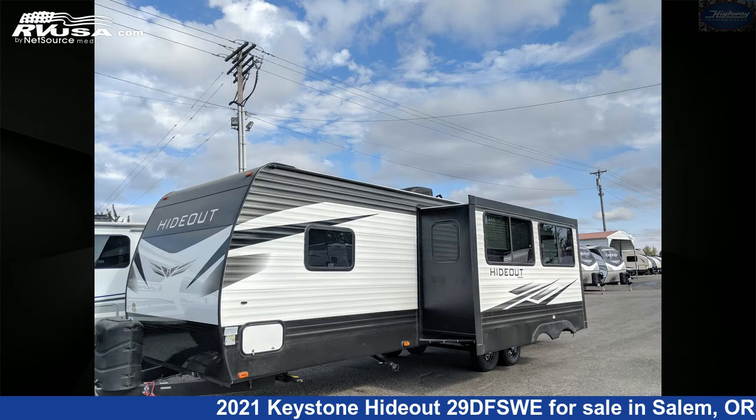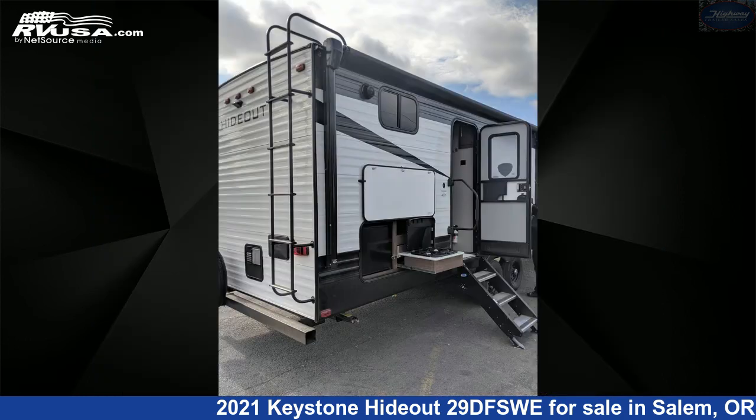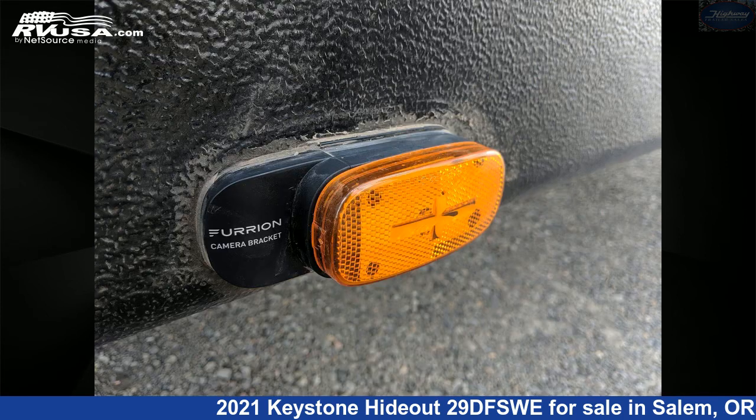This new Keystone is 33 feet 11 inches in length and features one slide-out, a lodge interior, sleeps 10, external shower, air conditioning, spare tire kit, auxiliary battery, DVD player, water heater, smoke detector, microwave, oven, LP detector, and 60 gallons fresh water capacity.